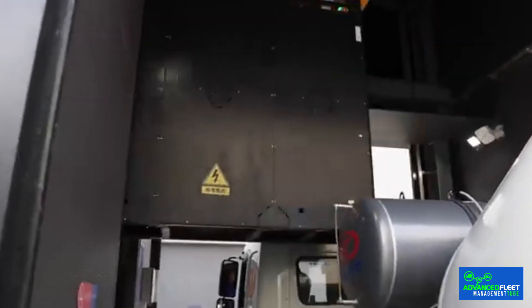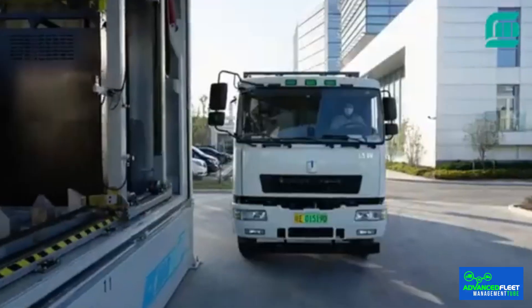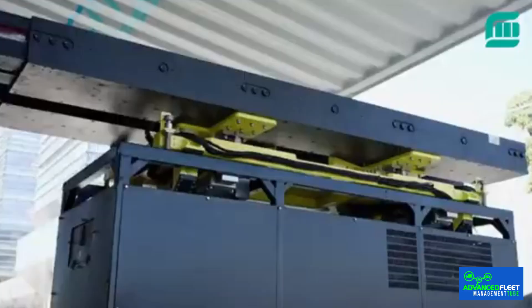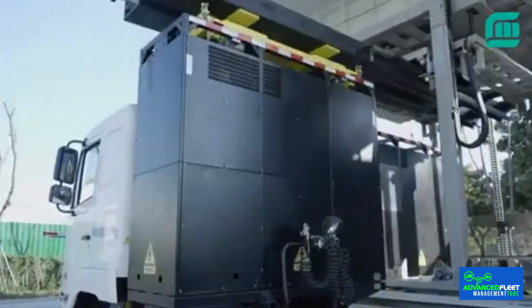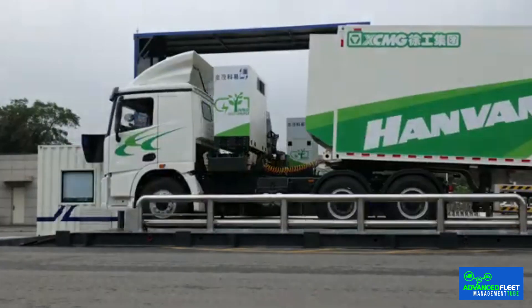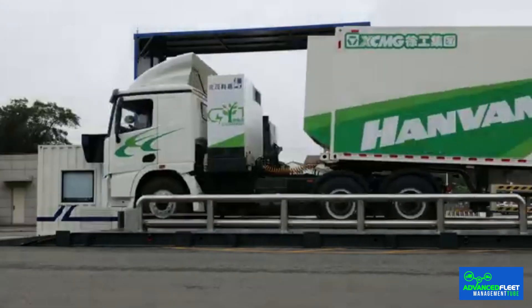In a few minutes, the system swaps the battery from the truck, which is located behind the cabin, and replaces it with a fully charged battery. This system is somewhat different from NEO, since it does not lift the vehicle to swap the battery from the floor, but rather the battery is in an easier place for extraction. The system handles batteries of sufficient size to store 280 kilowatt-hours of energy, offering these trucks a range of around 190 kilometers. Geely has indicated that this process requires only five minutes, comparable to refueling at a gas station.